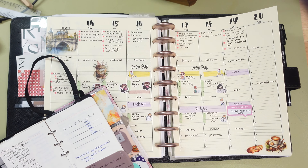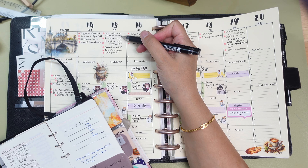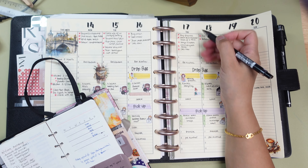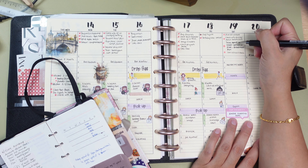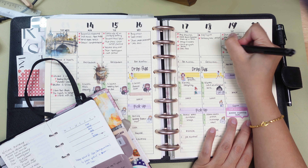When I say brain dump, I don't just mean sitting down and trying to force myself to think of everything I need to do for the week. For me, brain dumping is an ongoing process. I jot down tasks as they come to mind, whether it's while I'm out on a walk, cooking, or even in the middle of the night when I suddenly remember something important.